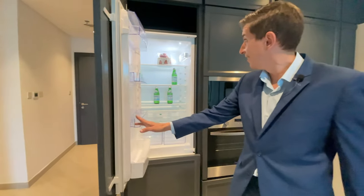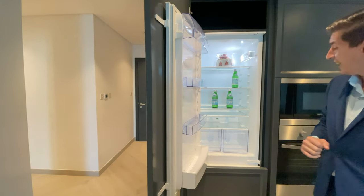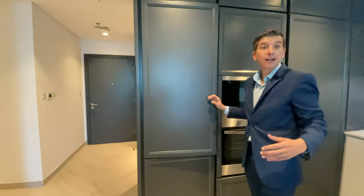Fridge — empty. But wait, there's a cake inside! At least, this is the first developer who put cake in the fridge. But it's missing wine.